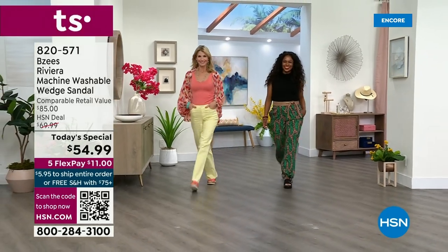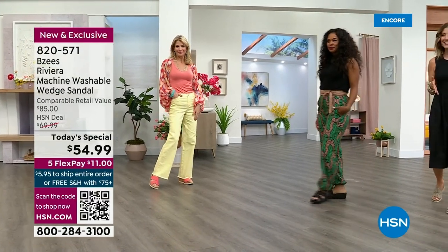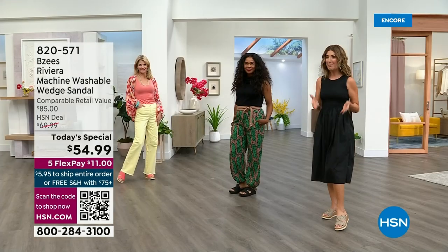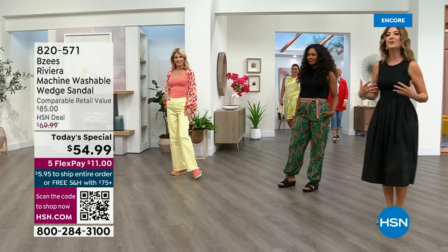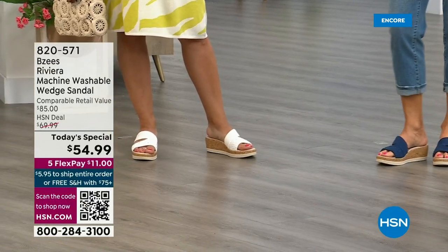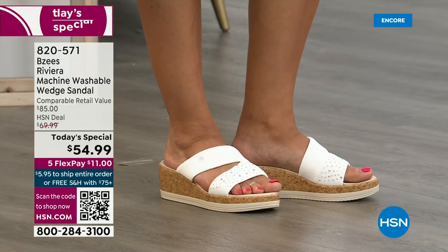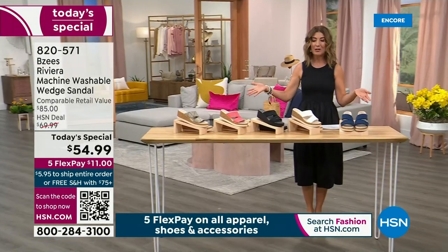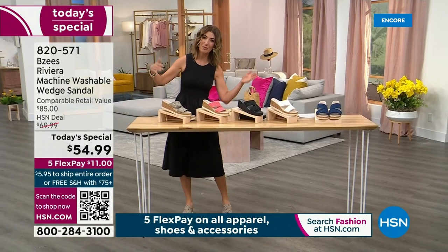Who is ready for our first ever summer sandal? We're going to kick off the season tonight right here live in our studios at HSN. We've got Cara and our beautiful Donya. I'm Sarah, your host, but this is all about BZs. If you've been looking for a wedge, a little heel height, or the biggest trends in summer fashion — raffia, cork, and wedges — you're going to love this beautiful two-strap silhouette. Welcome to the BZs Riviera.